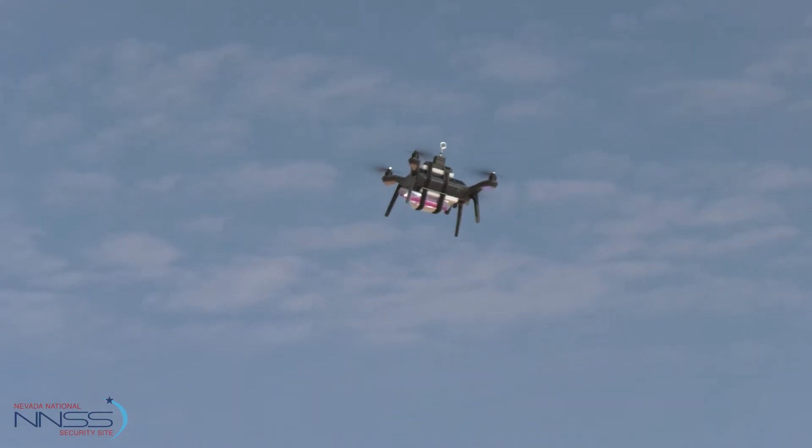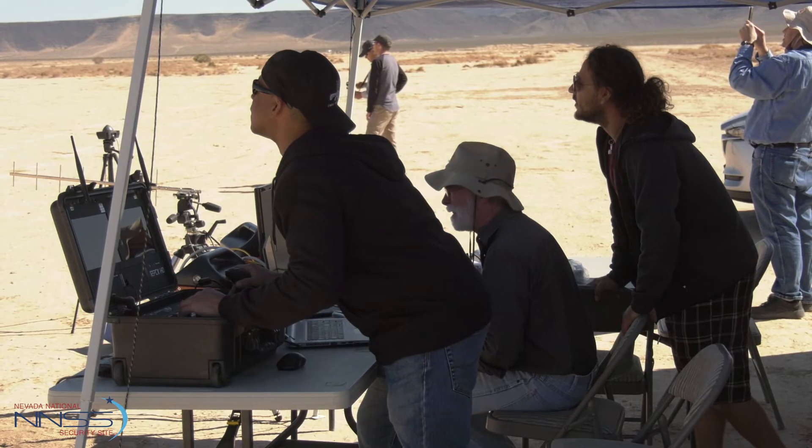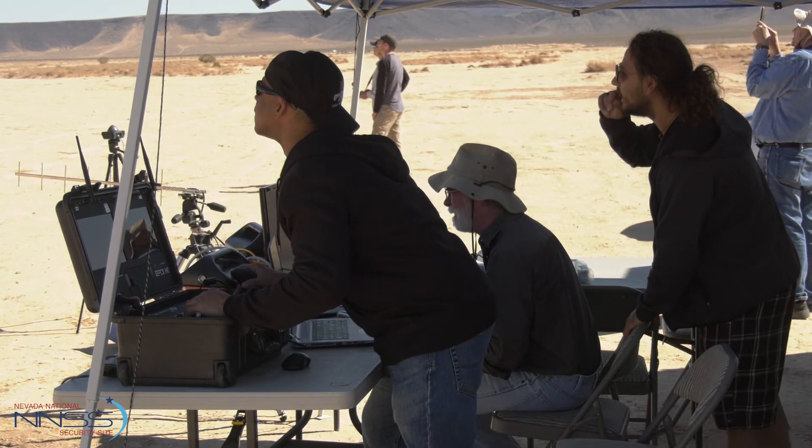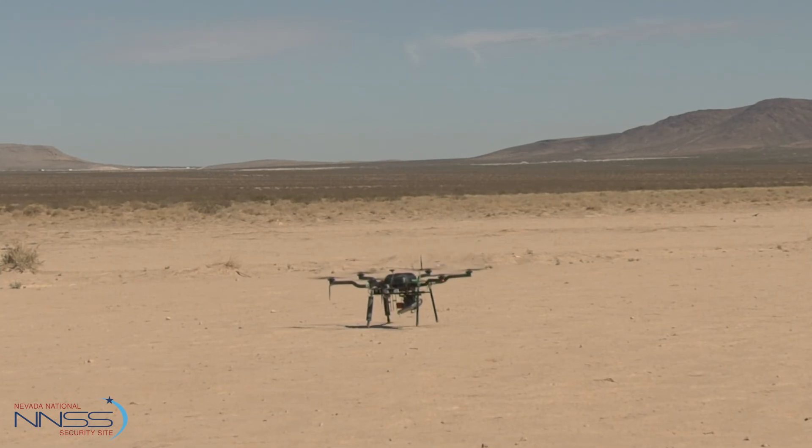A big key to the success of an SDRD project is having a team with a lot of different skill sets. We have not only scientists but engineers and pilots, so it's a real team effort overall.